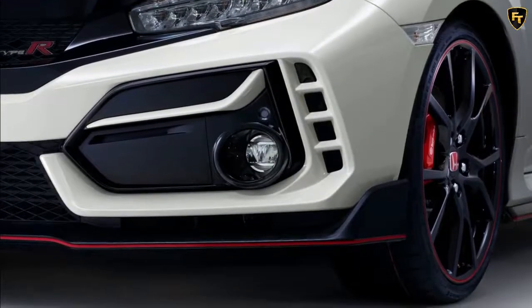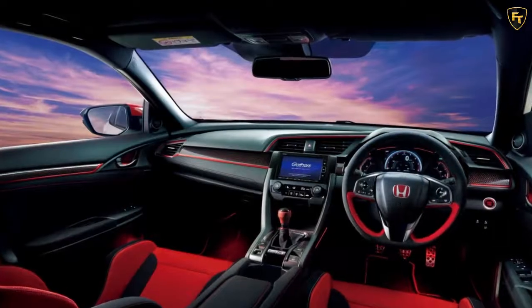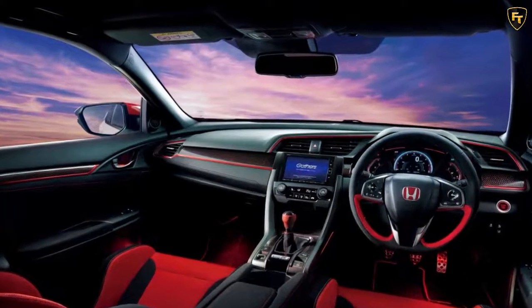Inside, the list of available accessories also includes illuminated red garnishes on each side of the center console, and a custom shift knob available either in aluminum or red leather finish.